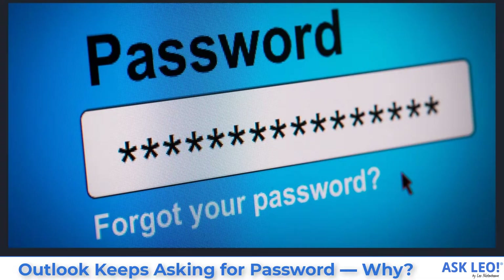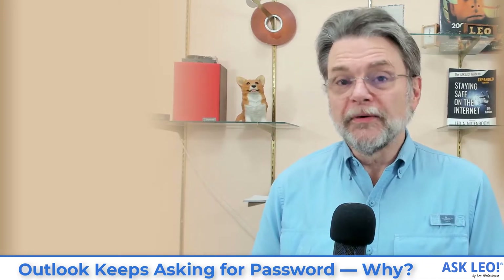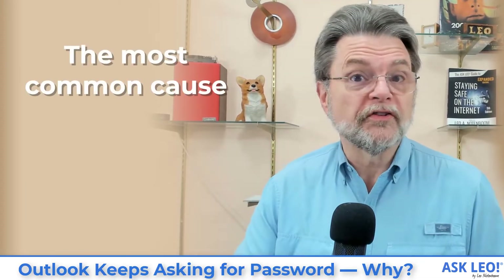That's Outlook's way of telling you that something's wrong. It could be any of a number of things. I'm going to go through exactly what some of those things are, but it is definitely the case that whatever you're doing isn't what Outlook needs. It needs something else, and it might be something in your email account that you're accessing that might need to change. Let's take a look at the most common causes first.